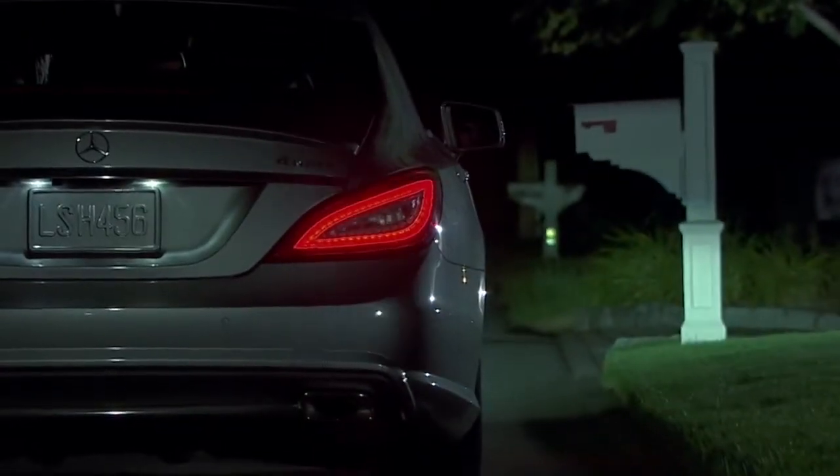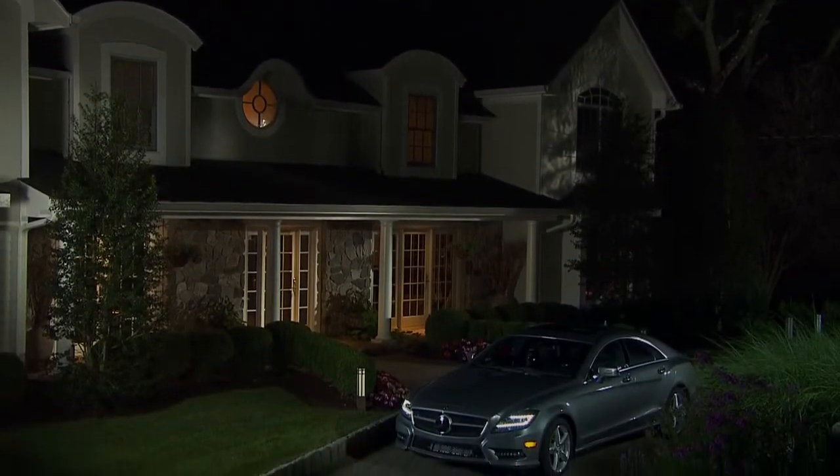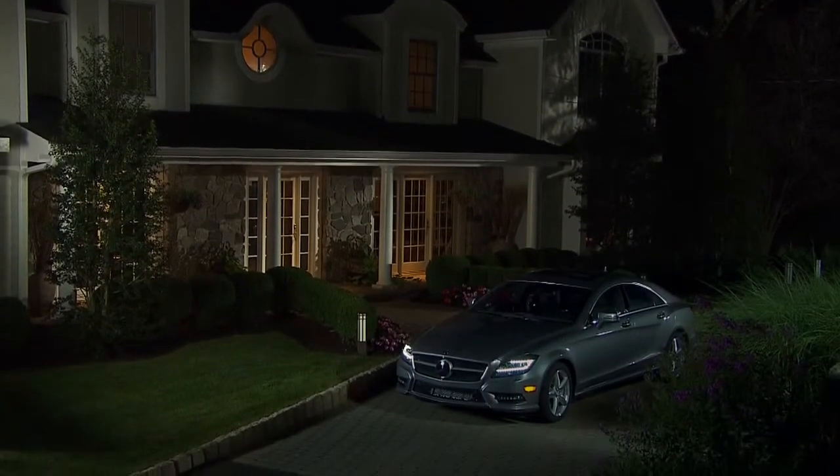As you turn into a dark driveway, corner illuminating lamps help brighten your approach. And after you park, or when you return, your car helps brighten your path, then turns off the lights automatically.